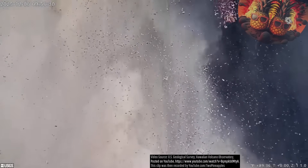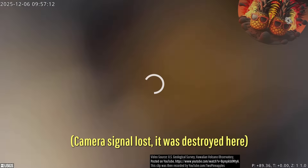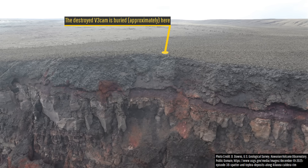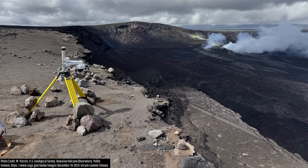You might be wondering what the aftermath of the V3 cam looks like, as it was destroyed by episode 38's lava fountains. This photo should answer your question — it lies buried beneath 10 meters, or 33 feet, of lava and tephra. However, the US Geological Survey deployed a replacement V3 cam 1,100 feet further to the east on December 19th.